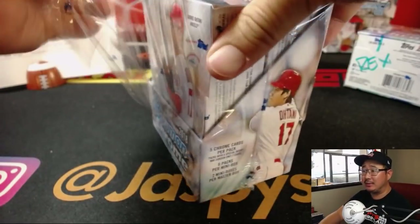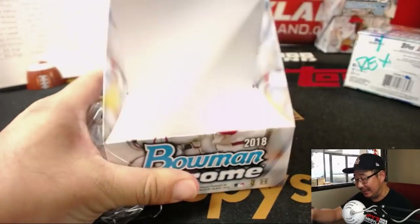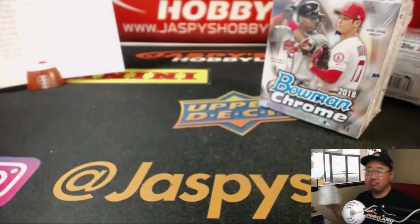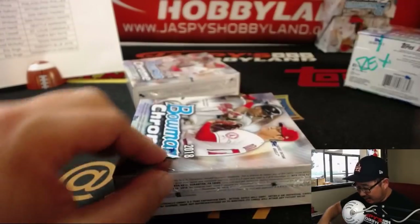One of the Estevan Floriel's blue auto sold for $750 today — wow, that'd be pretty nice.